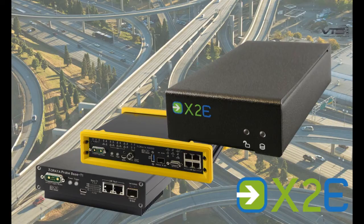X2E data loggers are not only extremely robust, reliable, and customizable — they are also essential tools for vehicle development and crash test purposes.